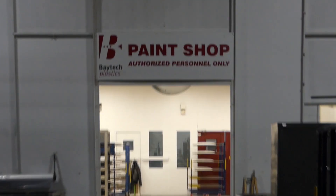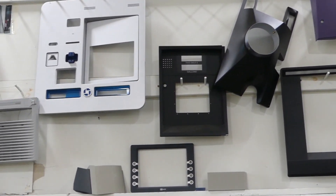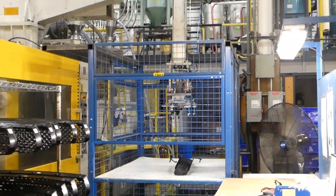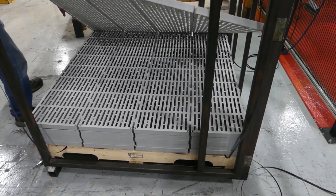Others may be painted or pad printed, or ultrasonically welded together, or mechanically assembled with other molded parts or components to make a finished part. Parts are inspected for quality prior to packaging. Finished goods are packaged and arranged on pallets for shipping.